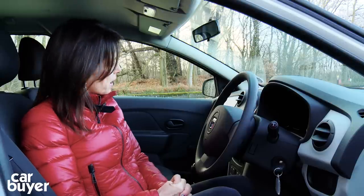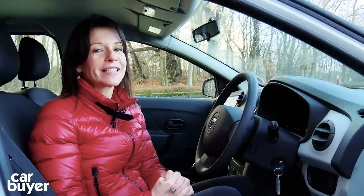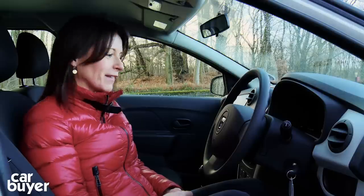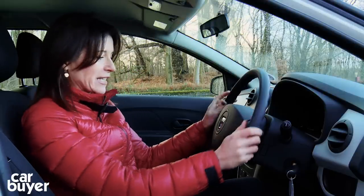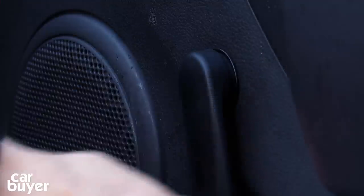The positive that springs to mind when I'm sitting in here is just how well-built and well-designed lots of other car interiors are these days, because this isn't one of them. And then I remind myself that this is a very inexpensive car and it doesn't seem too bad in here. It's bright and airy. This is the basic entry-level model and you certainly get all the basics — power steering, although the steering wheel doesn't adjust, there's a heater, and there are windows that sadly you have to wind up and down manually.